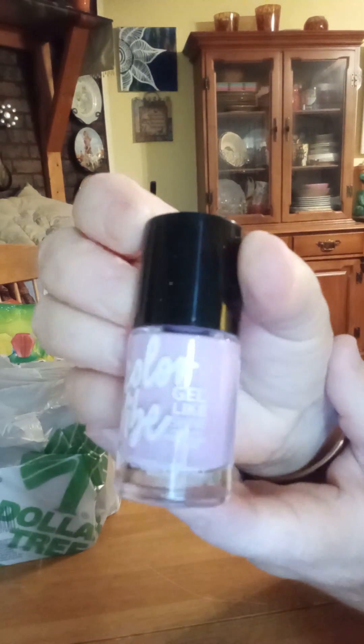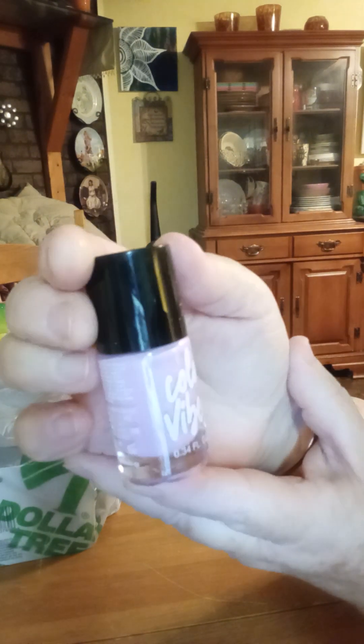And we've got purple nail polish. And for the last bag.